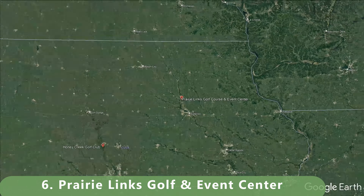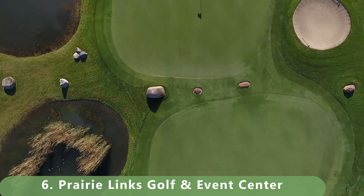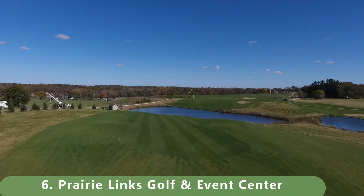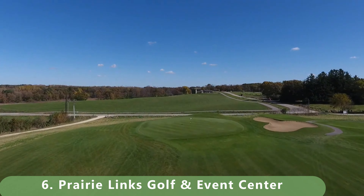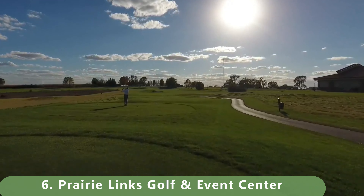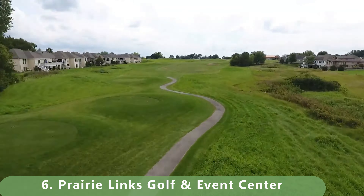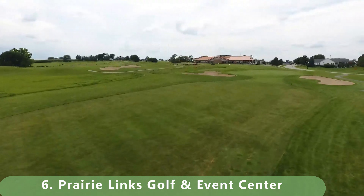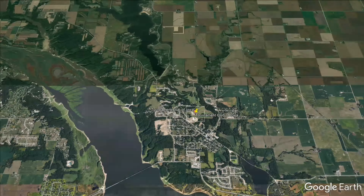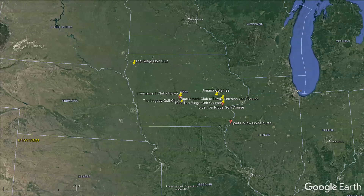Number six on this list is a links-style course built in 2000 with bent grass greens. It stretches 6,614 yards from the back tees, is a par 72, with a rating of 71.8 and a slope of 127 — not too challenging. It's got a practice facility, putting greens, and all the amenities. It's also well-priced, pretty reasonable under $50, though it can go a little higher depending on midday rates.